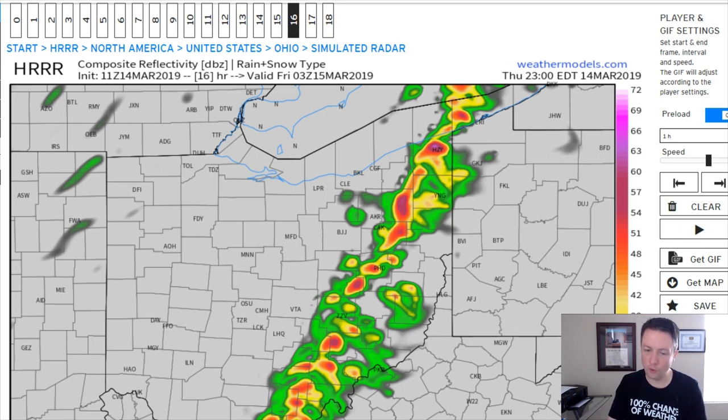But the severe weather risk here locally is not as strong as for our neighbors off to the west. This will be a pretty good severe weather day for western Ohio, eastern Indiana, into parts of Kentucky and Tennessee as well. And again, there's already a tornado watch out for parts of the mid-Mississippi Valley. So it's going to be an eventful day today, temperature-wise, wind-wise, maybe some storms to contend with late this evening.